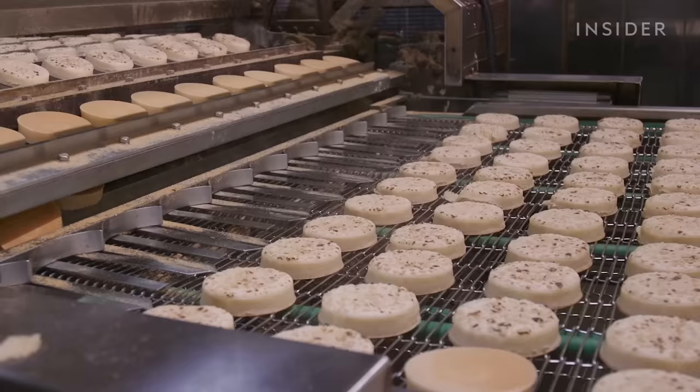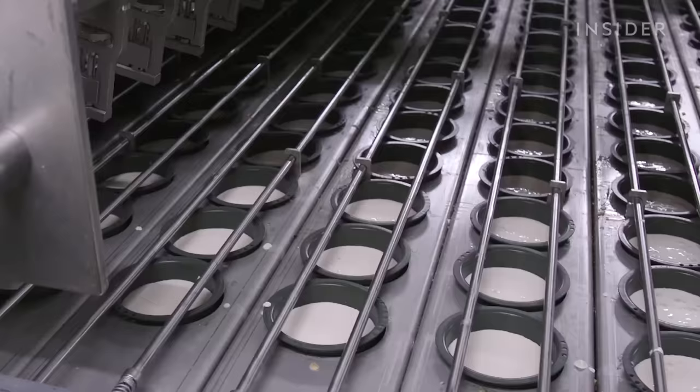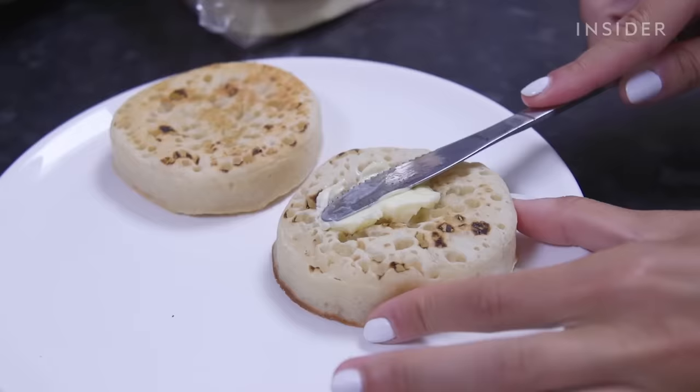Not to be confused with English muffins, crumpets are softer, closer to the texture of a pancake rather than bread. This is because the flour-to-liquid ratio is skewed more towards liquid, creating a looser batter. Once placed on a griddle, the batter forms a smooth, crunchy bottom and a spongy top, perfect for butter.